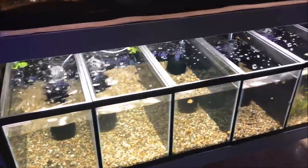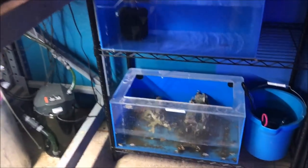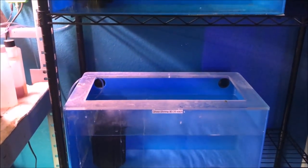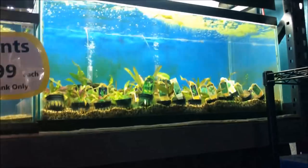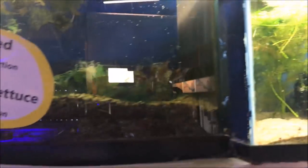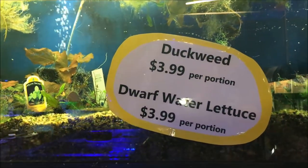Plants, snails. A bit of little crabs. Ghost shrimp — I don't see any. Mostly plants in here. Duckweed. Lots of duckweed.